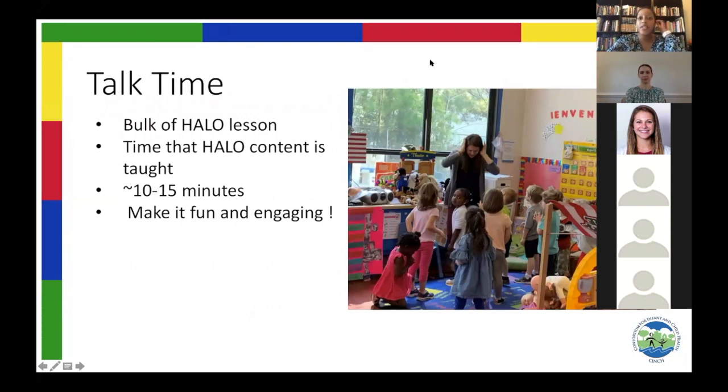Moving into talk time — the bulk of the Halo lesson. Whereas the introduction only takes about a minute or two, sometimes students ask me to sing the Halo song three times back to back. Talk time is really where you spend most of the time teaching the Halo lesson. We encourage you to use your bodies as much as possible to make it engaging and fun. We recommend 10 to 15 minutes for this portion of the lesson structure.